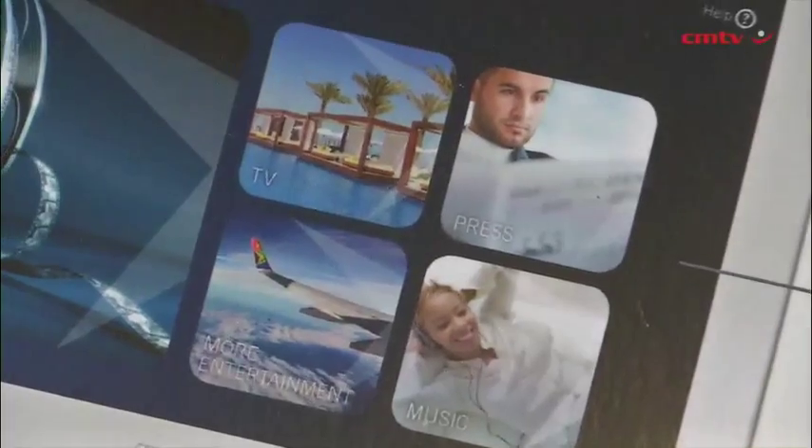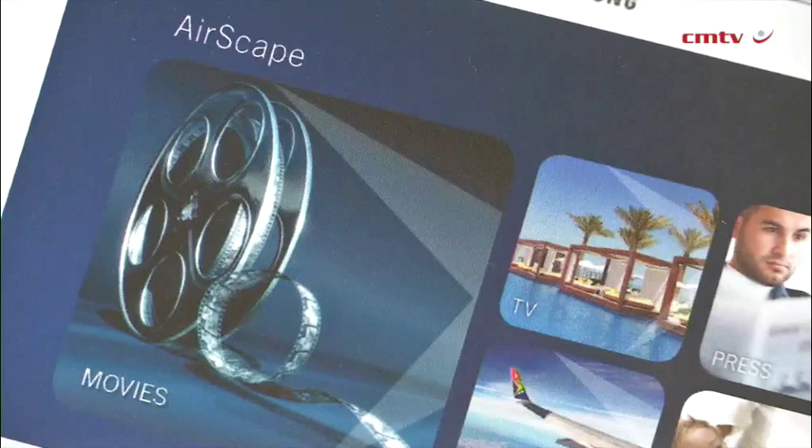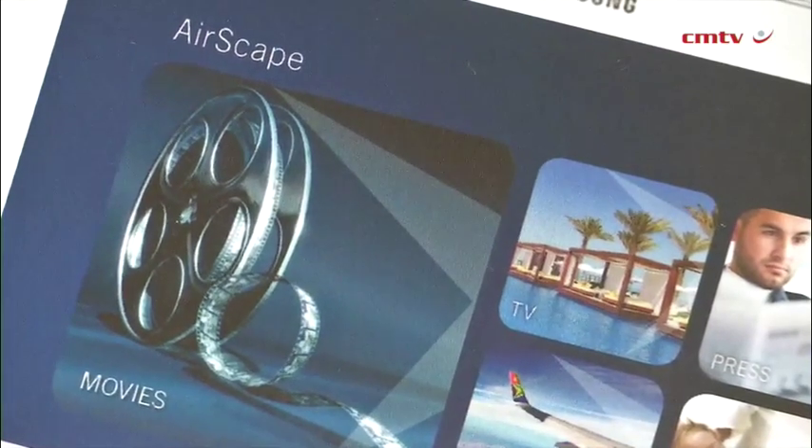It's movies, it's print, it's magazines, it's kids programming as well, and so there is an opportunity to pick what you'd want along with your meal.